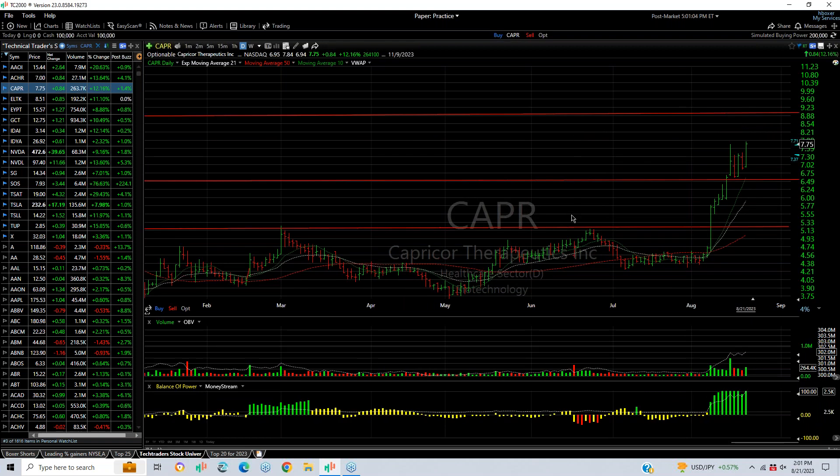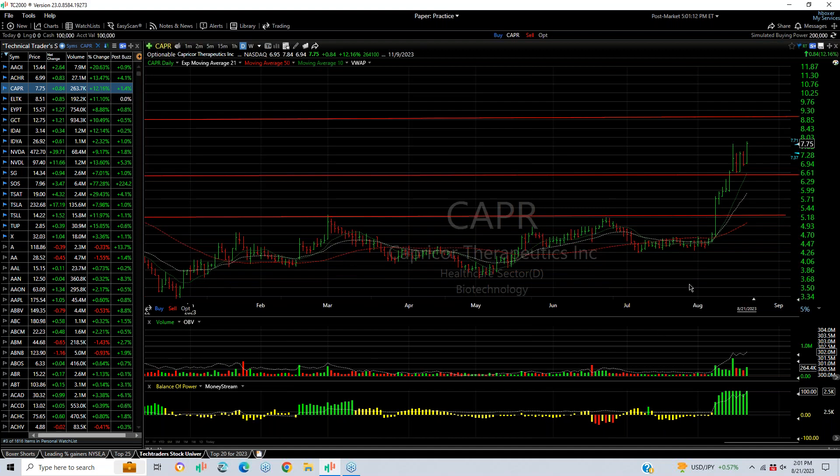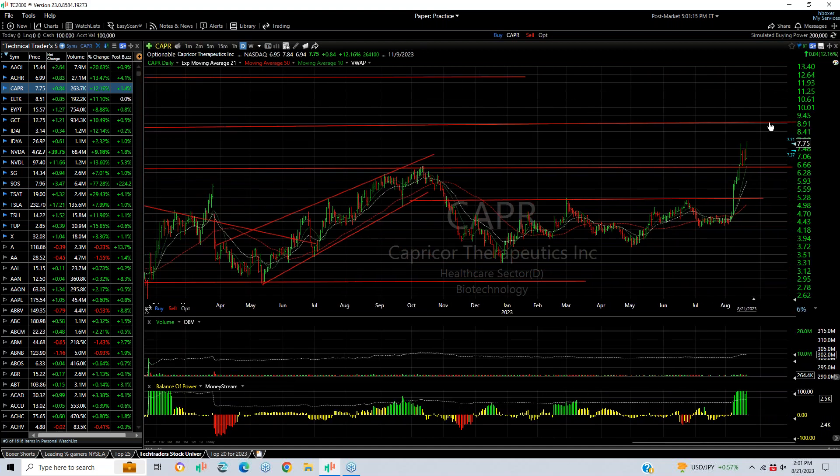CAPR popped today after a three-day respite, jumping from $6.94 to $7.84. Finished $7.75, up $0.84, a 12% gain. Just $265,000 traded — very thin — but you can see the way this looks. This might very well run to $9.